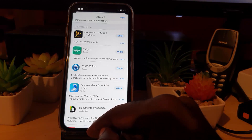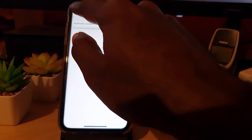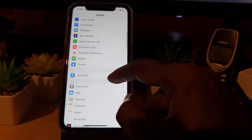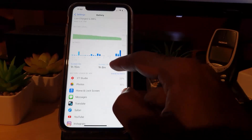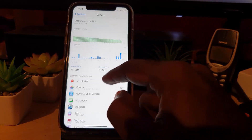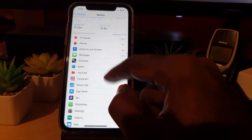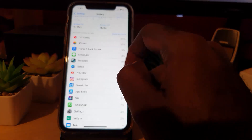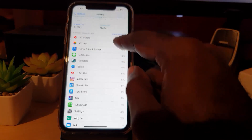Another thing you can do to track down the specific app causing the problem is to go to Settings, then scroll down to Battery. You can check your battery health up there, but more importantly you can see which apps are draining your battery. If there's an app listed that you're not using much, it could indicate that's the particular app that needs updating.